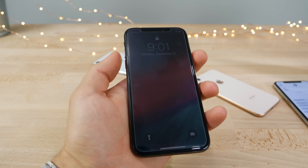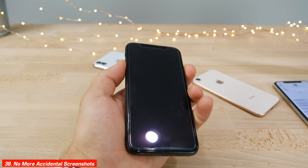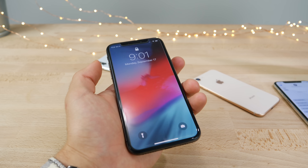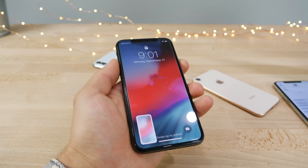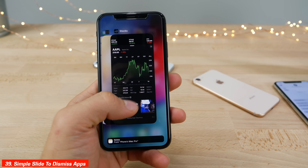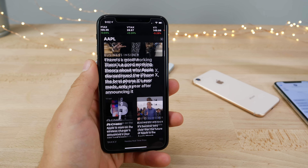On the iPhone X there are no more accidental screenshots — clicking volume up and the power button with the screen off will no longer trigger a screenshot; you have to turn the screen on first. Also on the iPhone X you can now delete apps with a single swipe up instead of holding and then swiping.